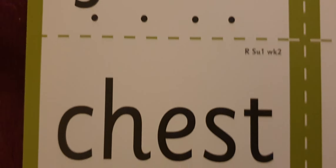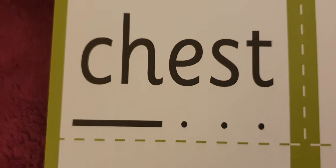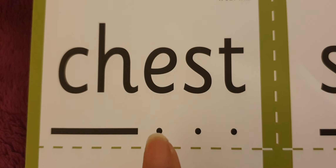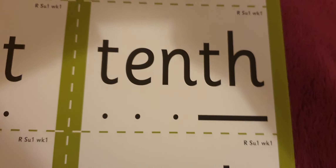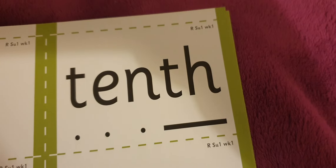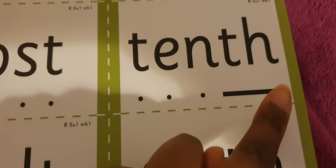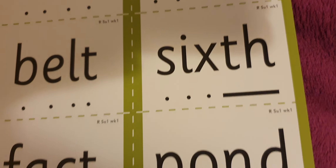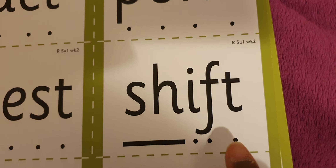Now here's what they do in Little Wandle Letters and Sounds — they'll ask the child: 'Can you tell me where the diagraph is?' Two letters, one sound. And the child would point to it. I always have to say that: two letters, one sound. Then they'll try to read it.